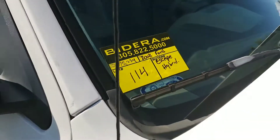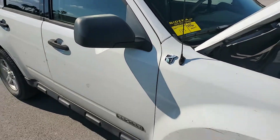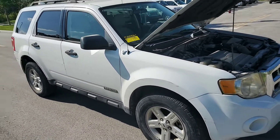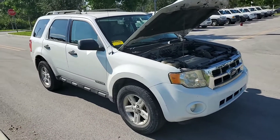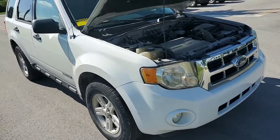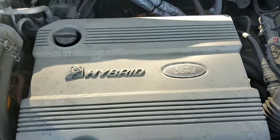2008 Ford Escape Hybrid with 75,234 miles. Body straight, alloy wheels. Hybrid motor sounds good.